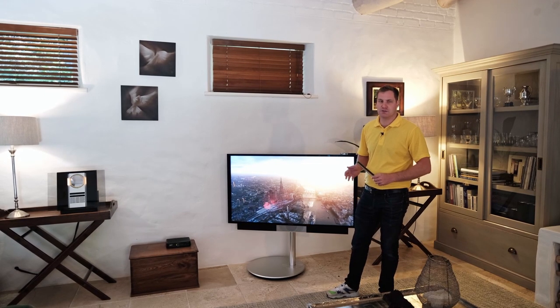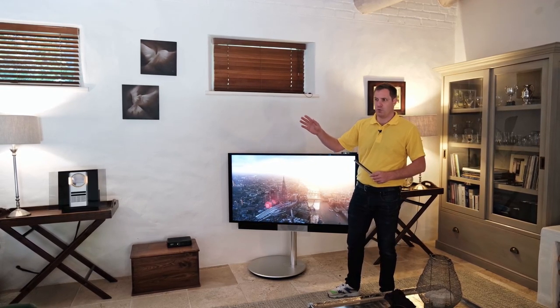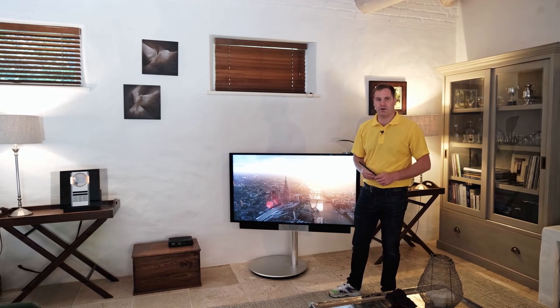The speakers that are connected to the TV are used only for music listening, and they provide sound for the dining room and kitchen that are off to my right hand side.